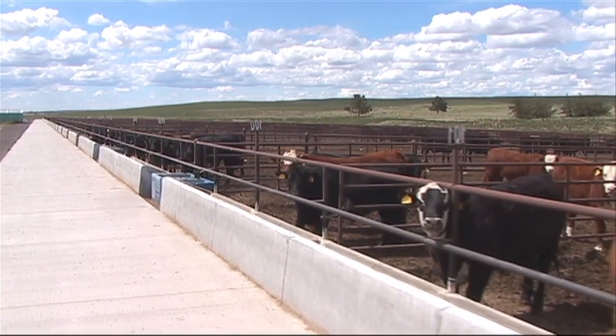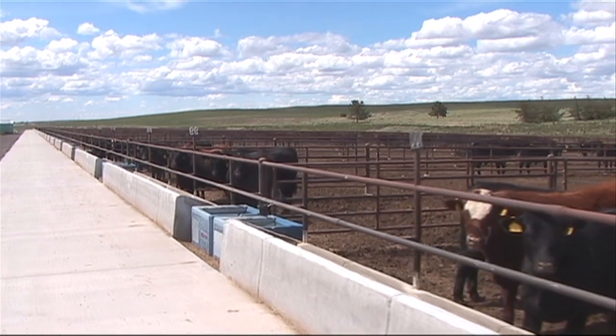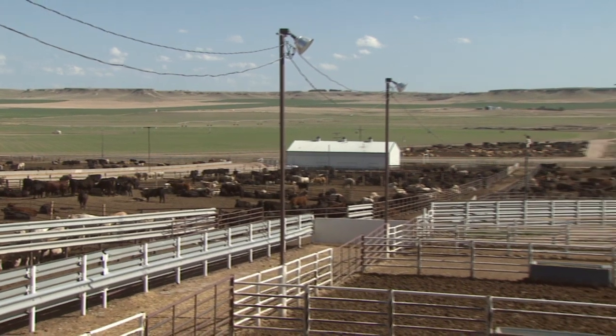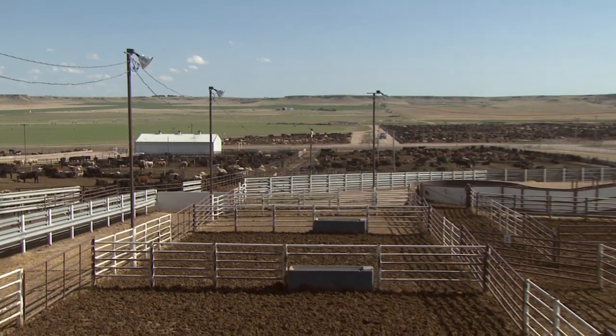We are looking at a program to use GPS as part of a feeding program where each pen has a specific code. The truck gets up to that pen and it will not feed unless the truck is at the right pen, which helps eliminate misfeeds.